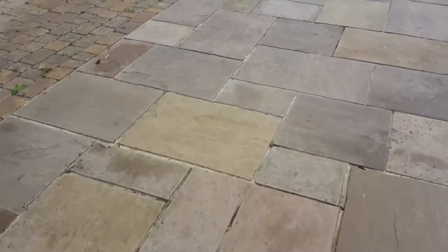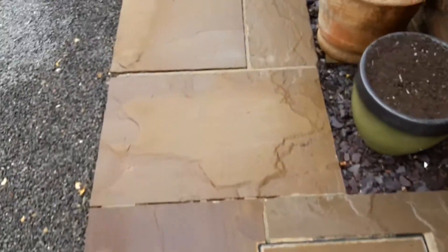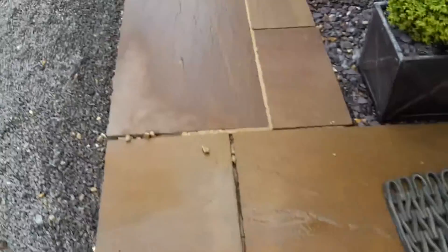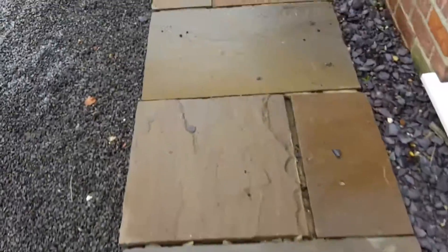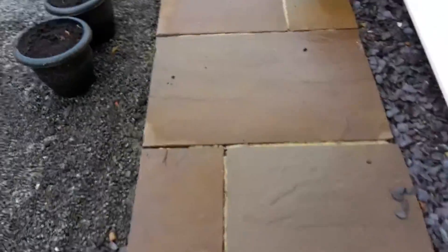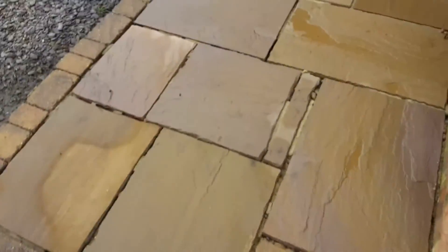I'll come back to show you what it looks like in a little while — and here's the after result. All the lichens have been removed, all the algae spores have been killed off, leaving a brand-new-looking patio.